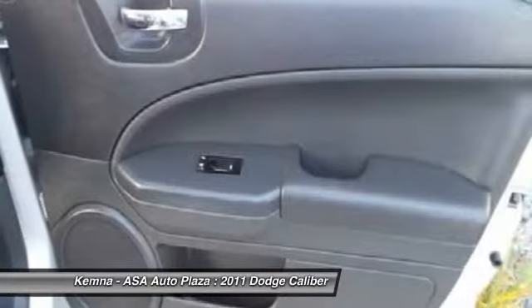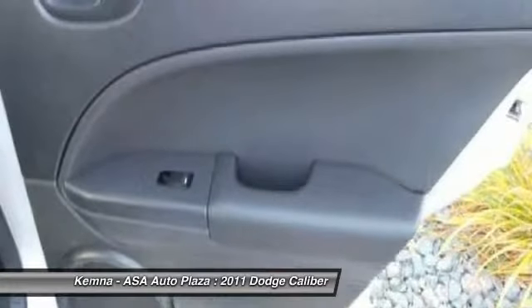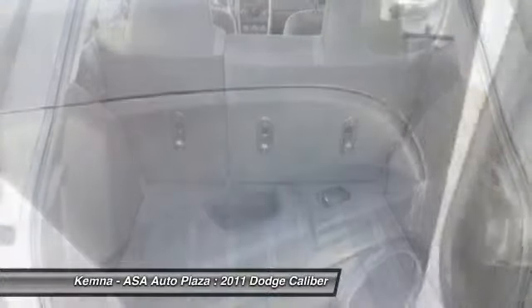Traction control, dual airbags, power steering, front air conditioning, four-wheel disc brakes, center armrest, rear window defroster, electronic stability control, power windows, fog lights.